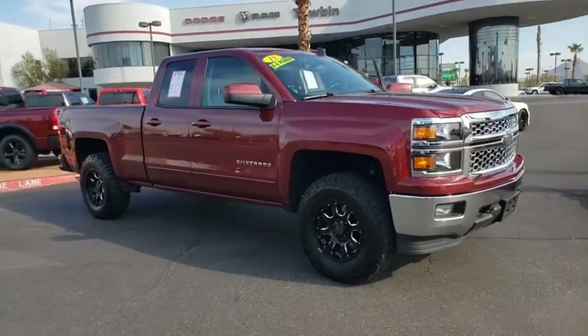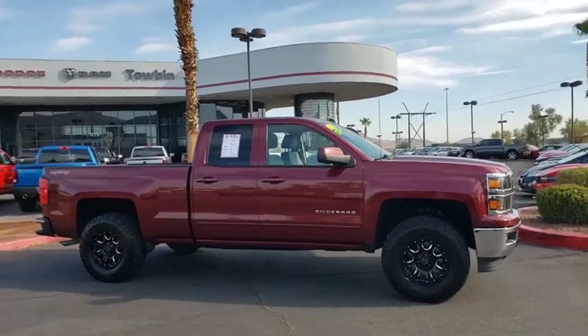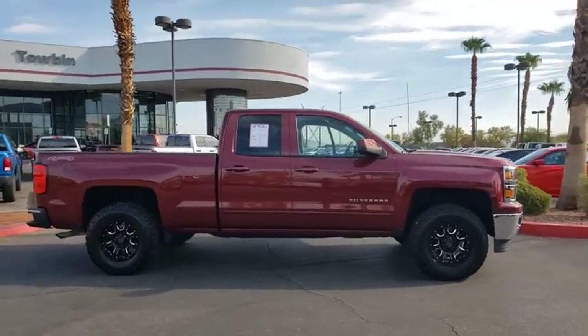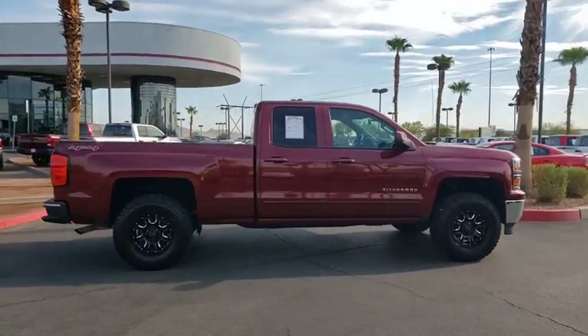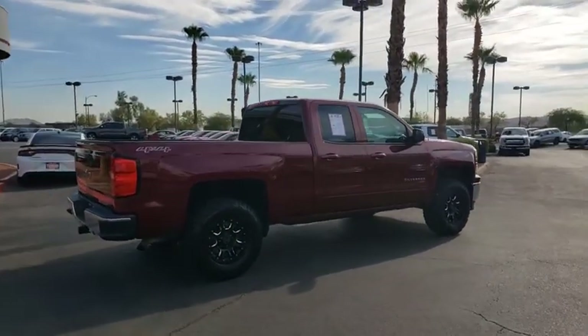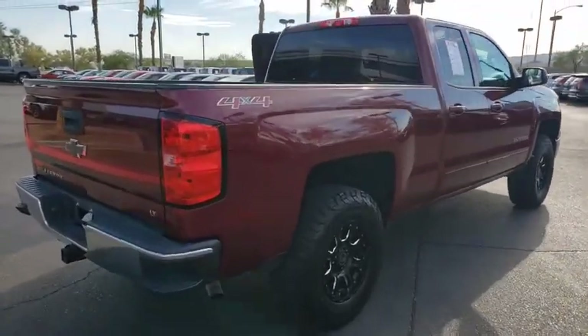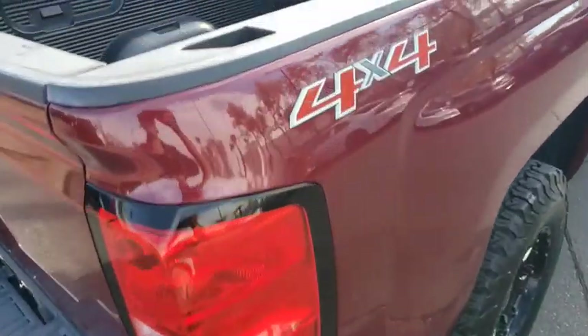We are pleased to show you the 2015 Chevrolet Silverado 1500. The Chevy Silverado 1500 is the perfect combination of functionality, reliability, and technology. The impressive interior is simply another reason that the Chevy Silverado is a top choice among truck buyers. This vehicle has less than 50,000 miles.